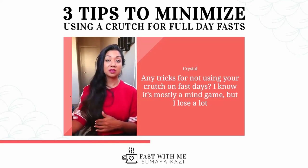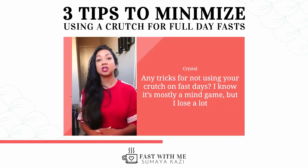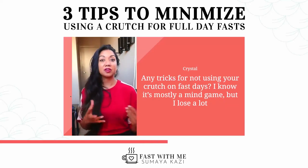So if it's 500 calories this week, focus on 450 next week, 400 the week after. Make it gradual over time. Don't try to go from 500 to zero overnight.